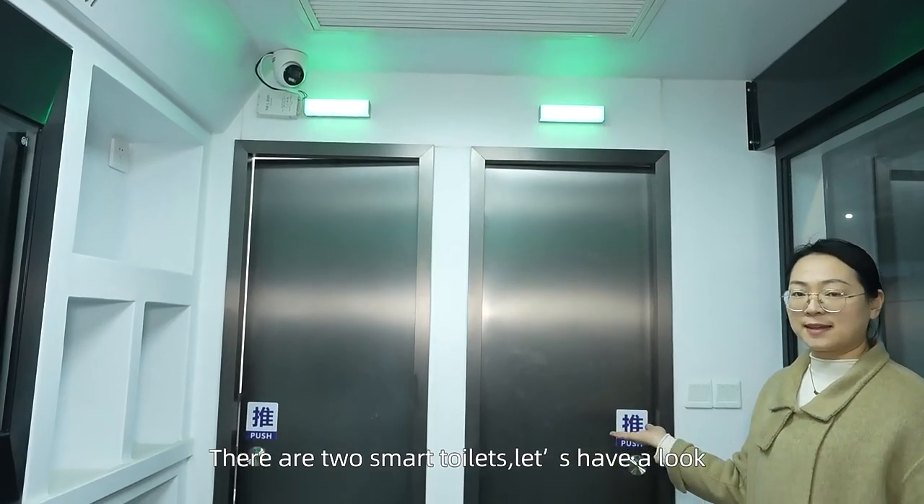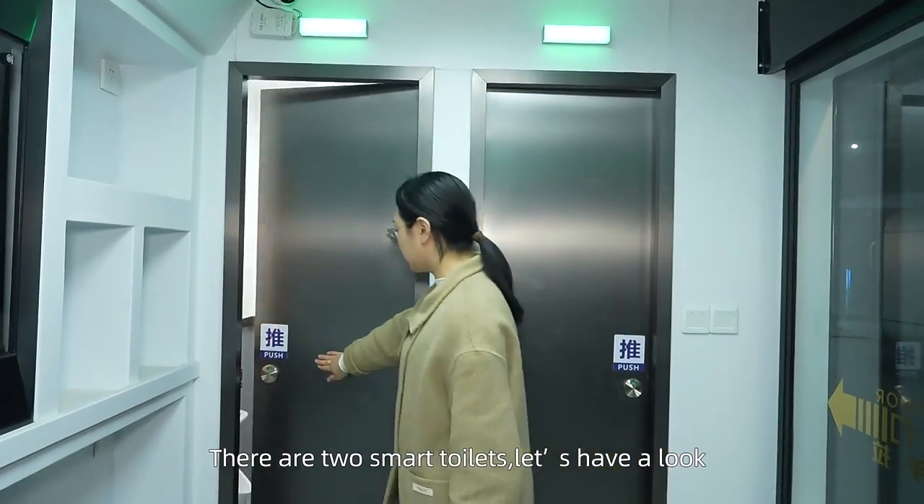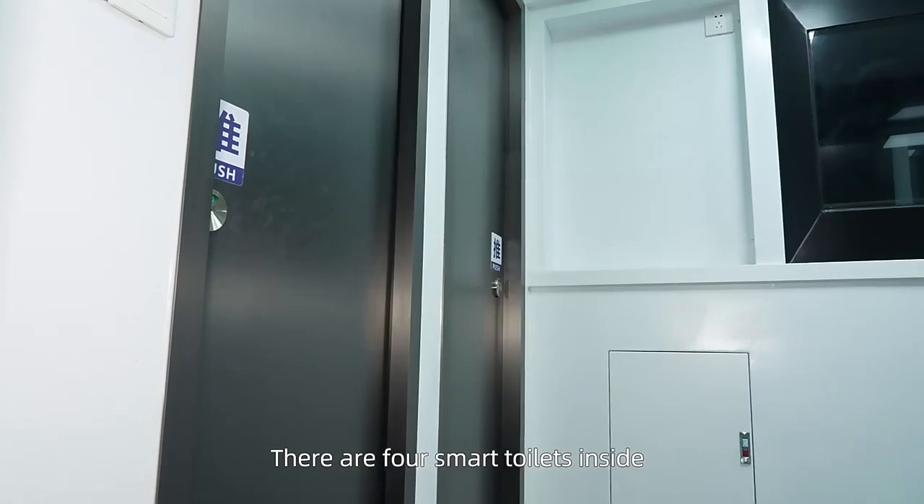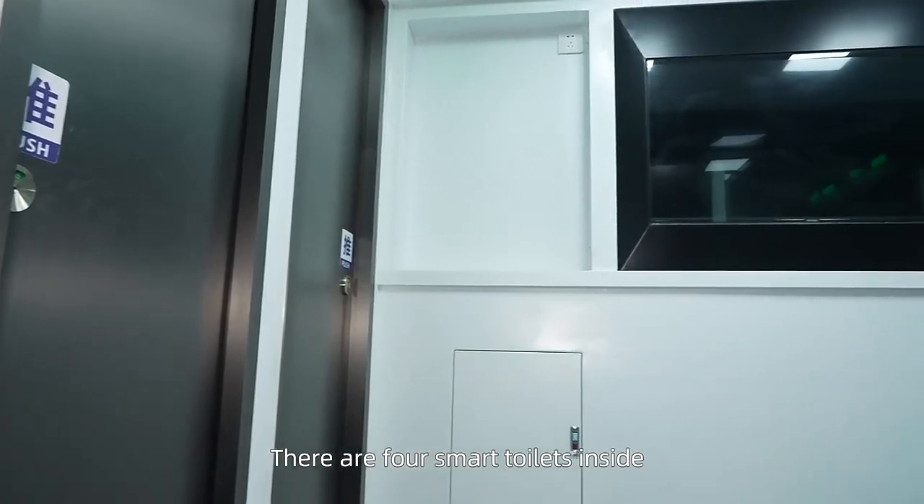Here are two smart toilets. Let's have a look. There are four smart toilets inside.